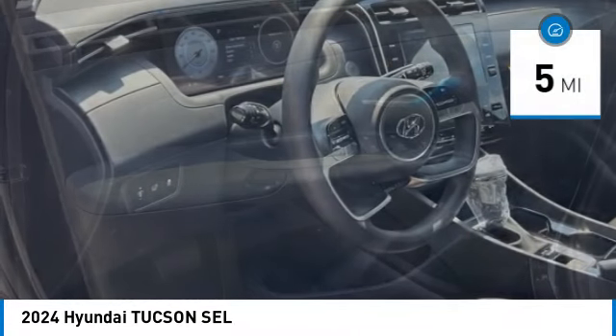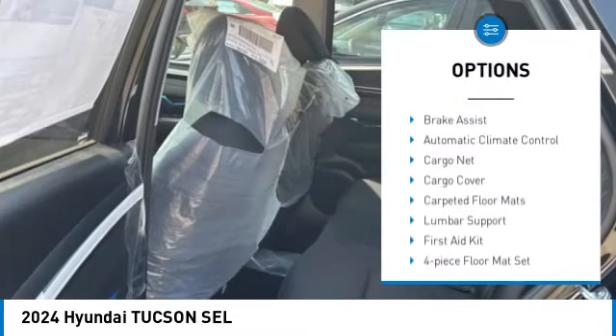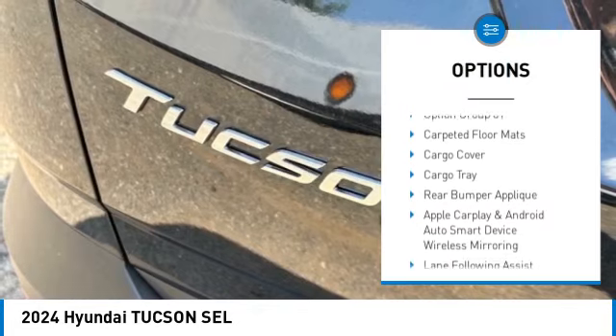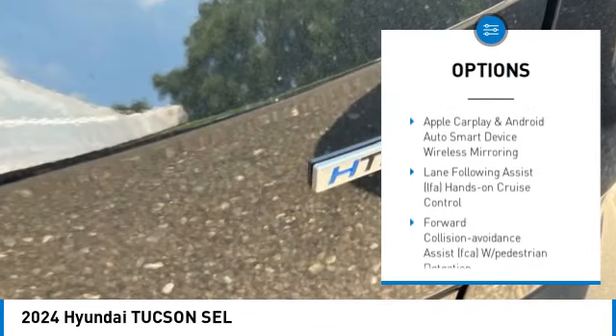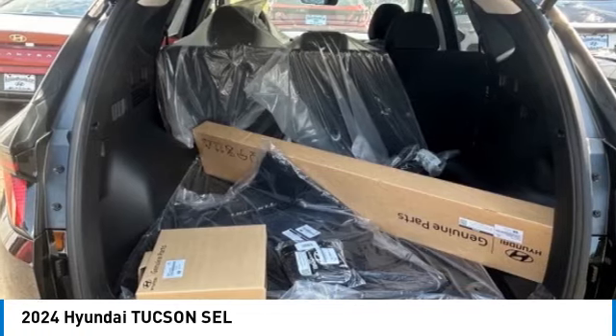This vehicle has less than 100 miles. Here are some of this vehicle's great options: brake assist, automatic climate control, cargo net, cargo cover, carpeted floor mats, lumbar support, first aid kit, four-piece floor mat set, and cargo tray.